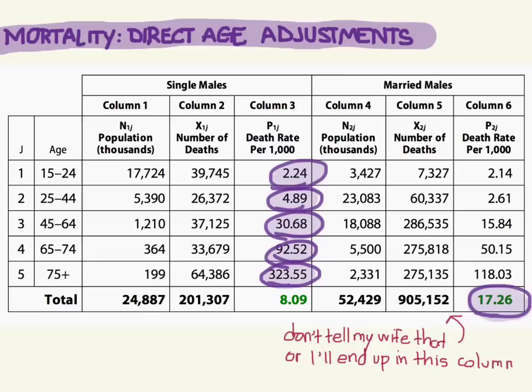Let's look at how many people are in each group. For the young ones, there are 17,724,000 single males — about 17 million — and only about 3.4 million married. For 25 to 44: 5 million single and 23 million married. As we get older: 1 million versus 18 million; then 364,000 versus 5 million; and for 75 and over, 199,000 versus 2,331,000.